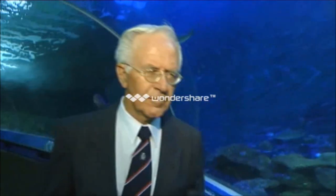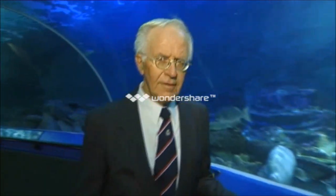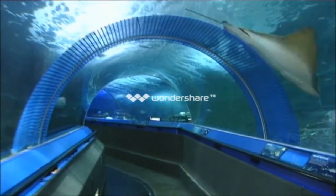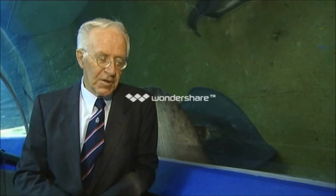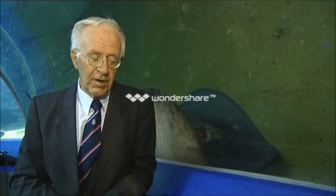One expert who's treated plenty of stingray wounds is Dr. Karl Edmonds. He's been in diving medicine for some 40 odd years, and because of that he ends up seeing a lot of marine animal injuries from non-divers as well.